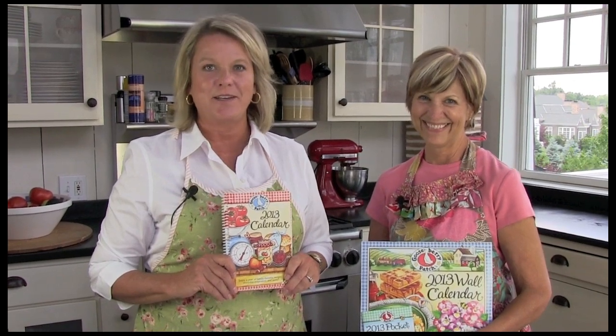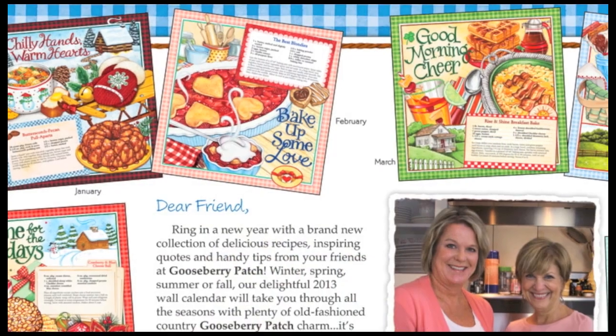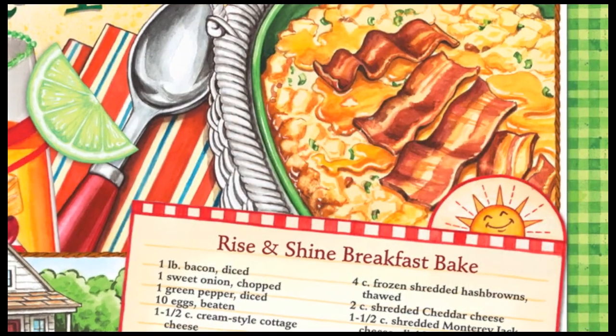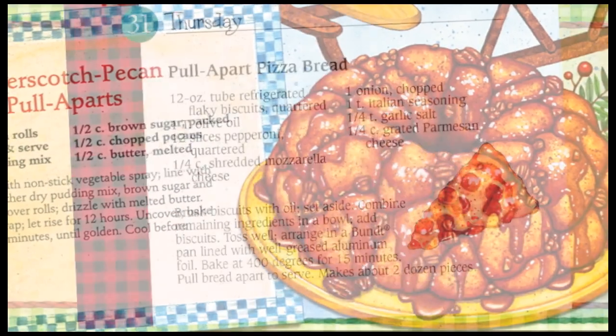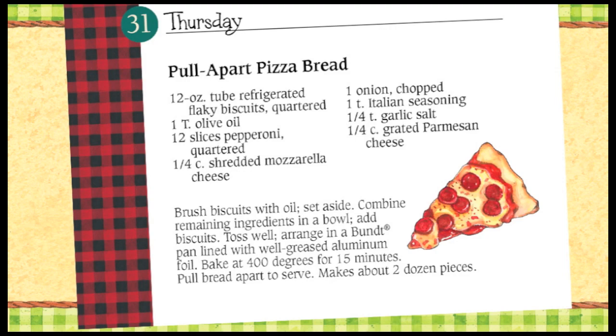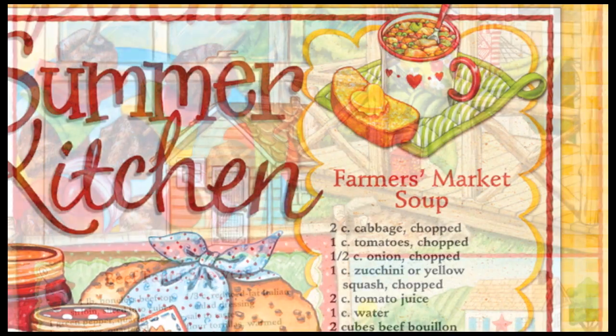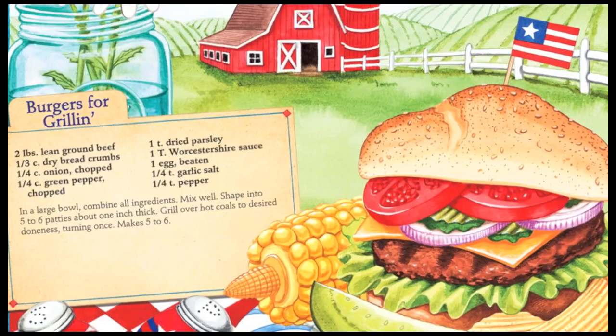Looking for the perfect way to get organized? The 2013 Gooseberry Patch Calendar helps you keep track of all the important details of your life. And we've got you covered for breakfast, lunch, and dinner ideas too. There are recipes for chilly winter mornings and cozy weekday nights, summertime garden fresh lunches, and backyard family cookouts.